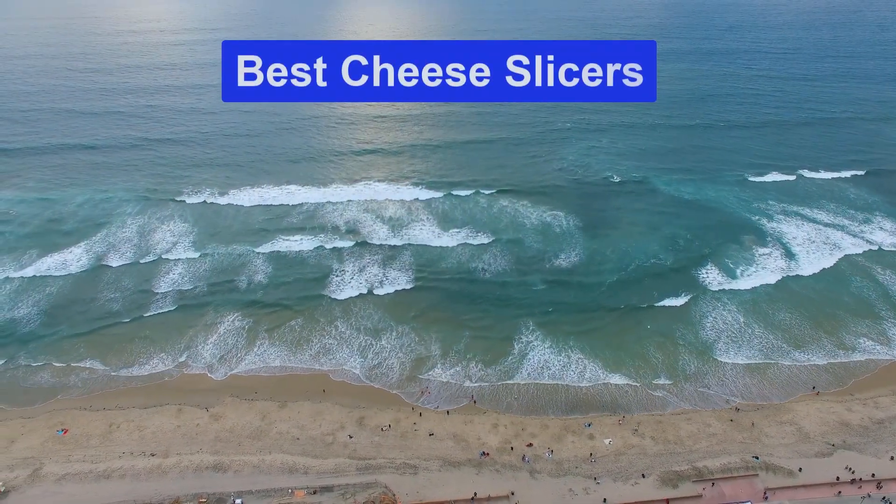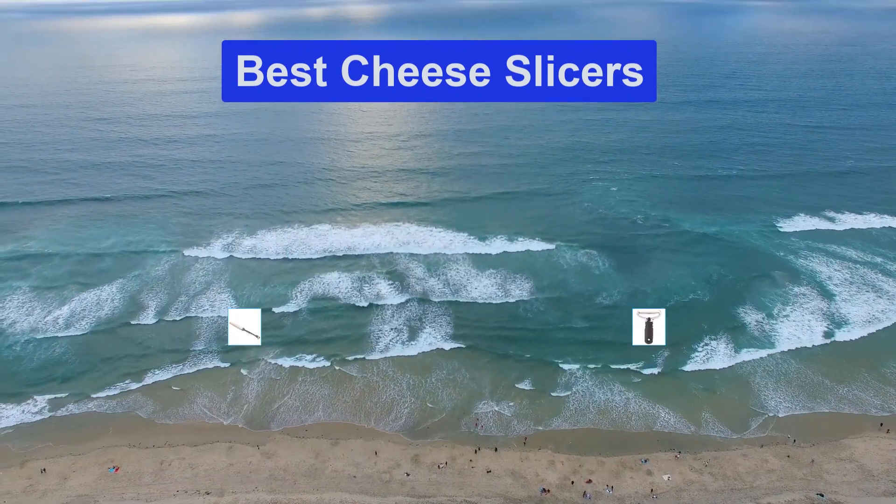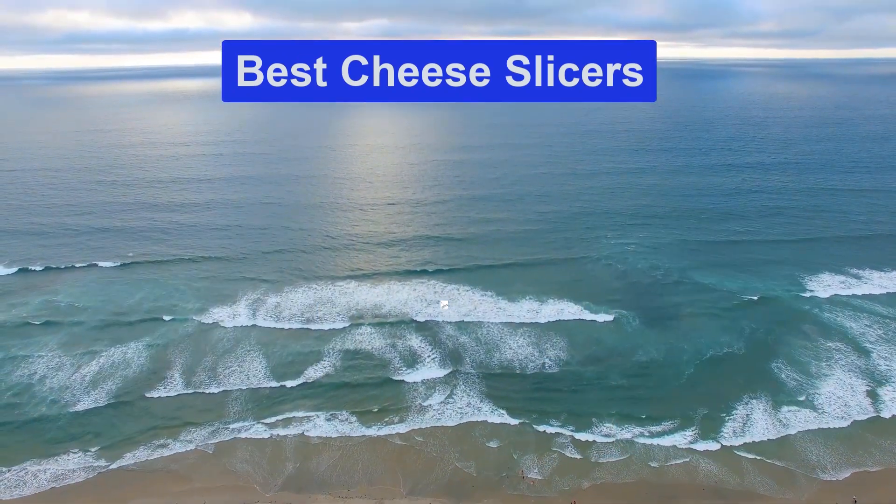Hello guys, welcome back to Smart Review Lab. Today I am going to talk in this video about Best Cheese Slicers that you should buy. Let's get started.